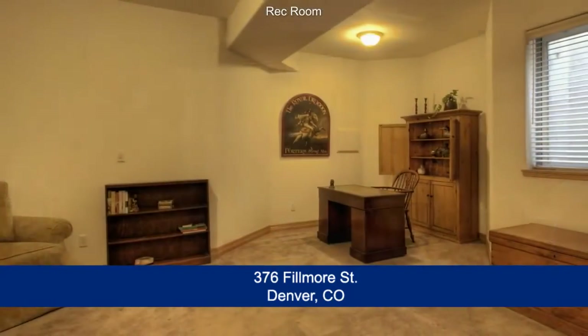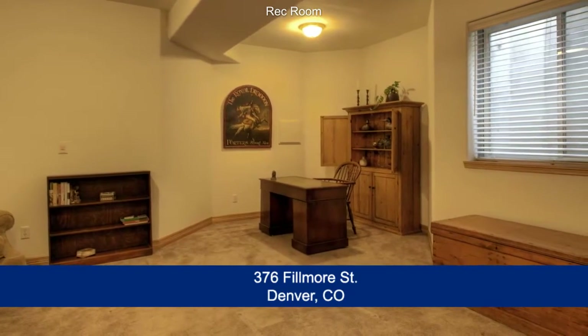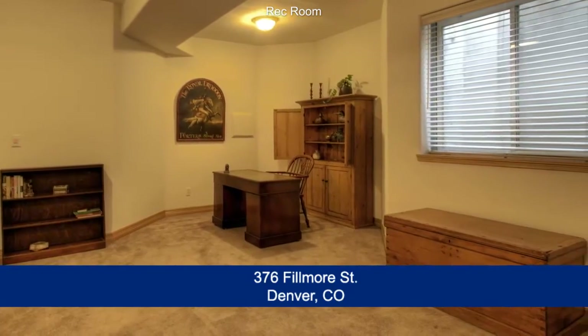On the lower level, you'll find the rec room, a third bedroom with walk-in closet, full bath, as well as another room for workout gear or storage, plus three other storage closets.